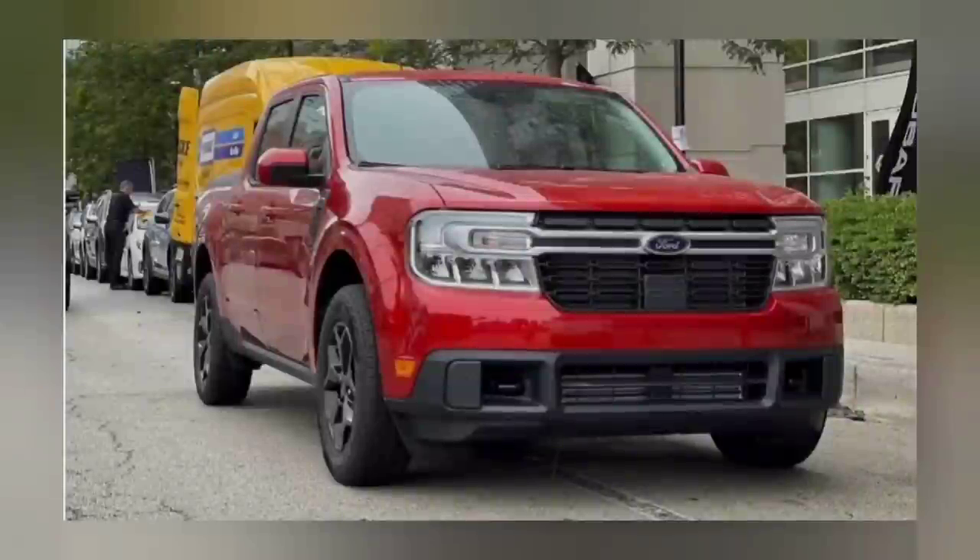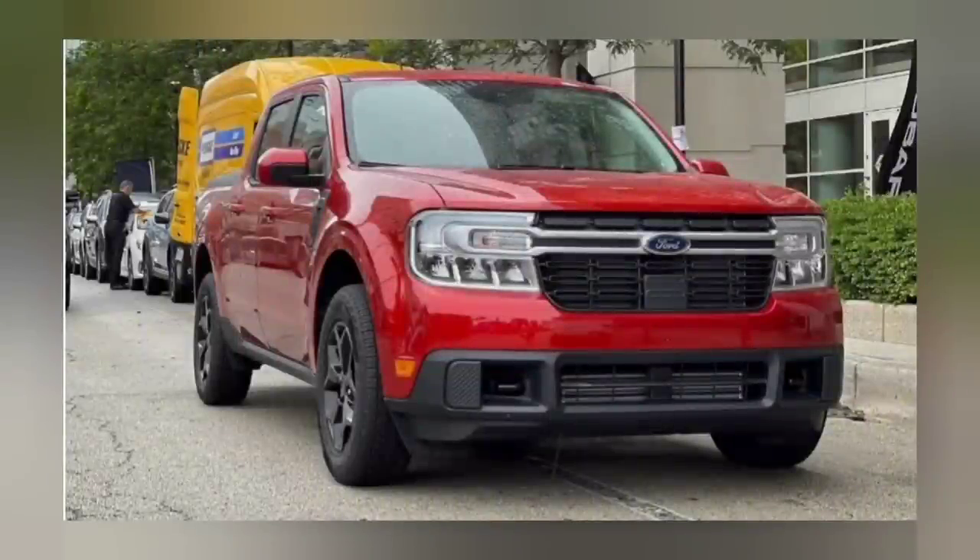Next up is going to be the Hot Pepper Red. The easiest way to explain it would be a less vibrant version of the ruby red — a lot less metallic, almost no metallic at all. It's more of just a pure red. Looks really good though.